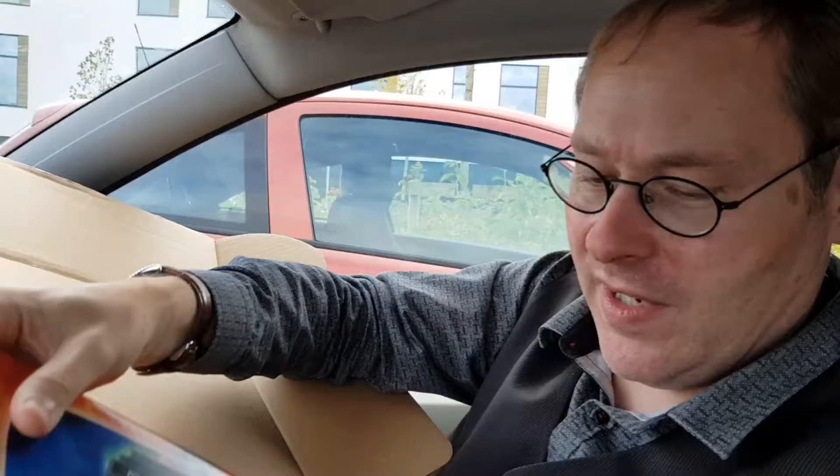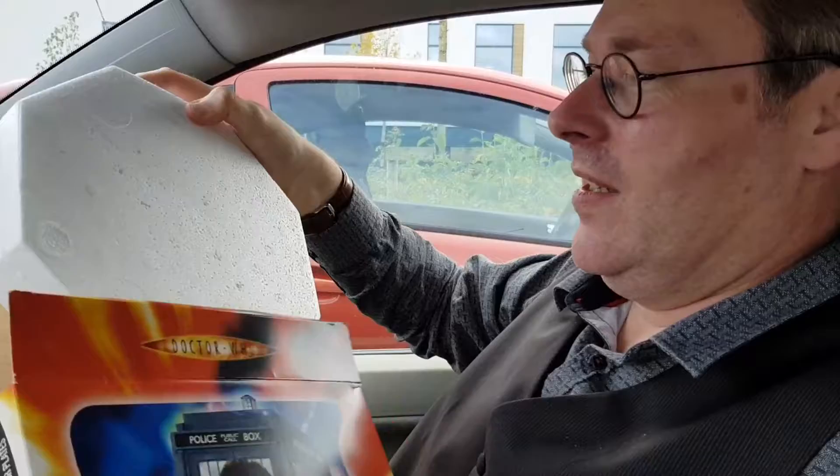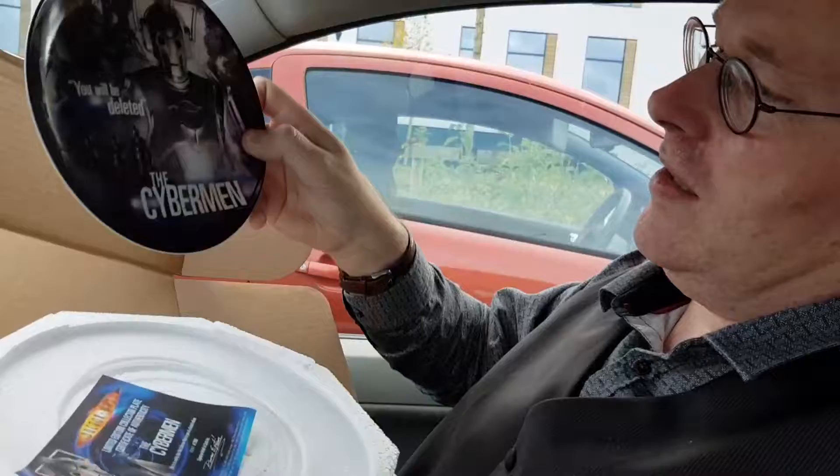And we've got a limited edition collector plate. I've not seen these before, these are unusual. I think it is an actual plate. So it's a Cyberman collector's plate — not seen them before. I think that's a good selection.